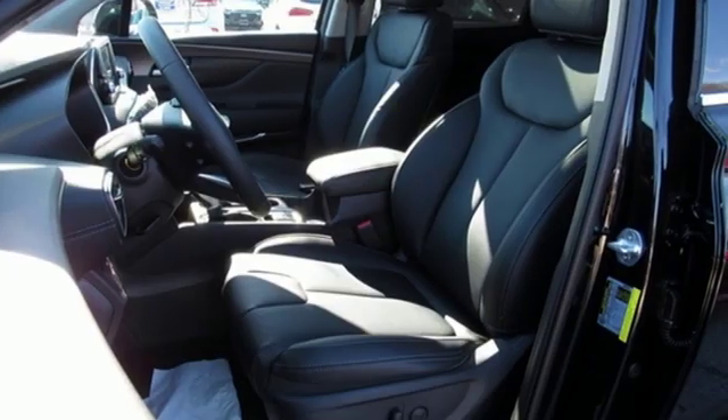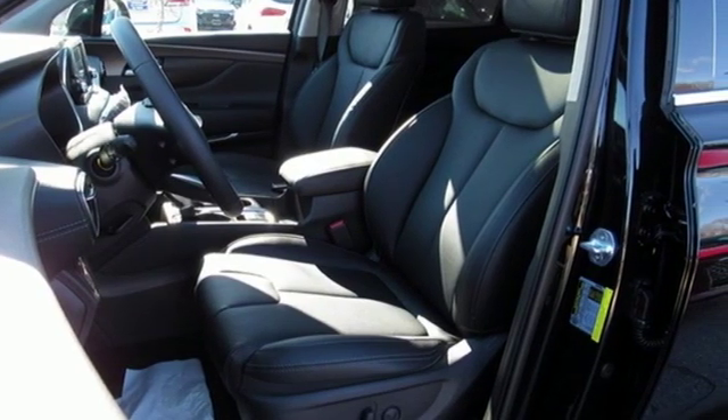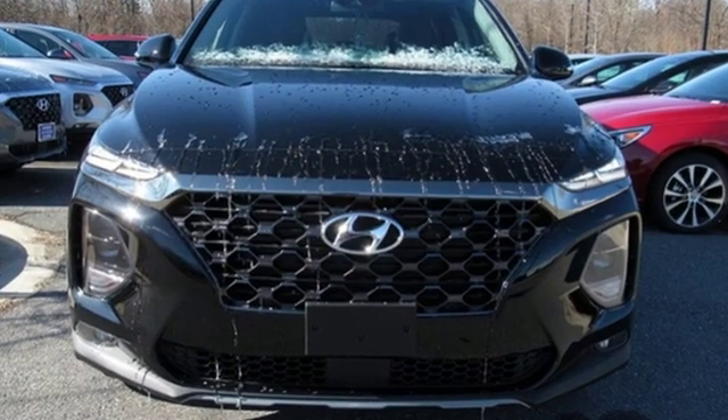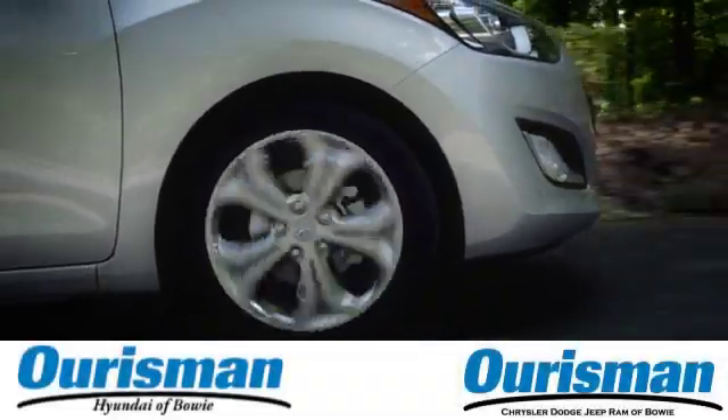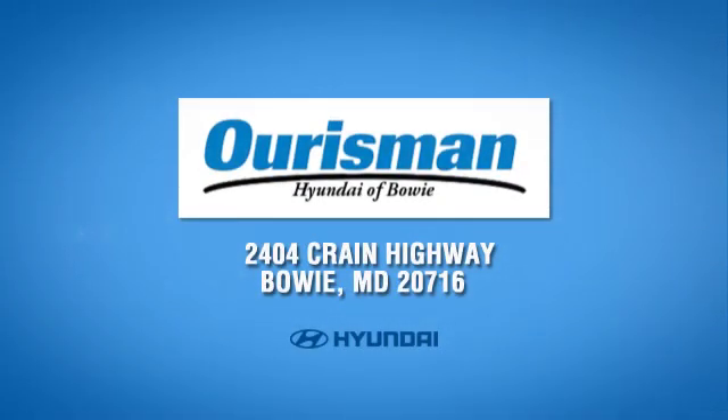Challenging convention to find a better way — it's the Hyundai way. If you've been waiting for the perfect time for a test drive, the time is now. Experience it today. Call, click, or stop in today. We are conveniently located at 2404 Crane Highway in Bowie, Maryland.